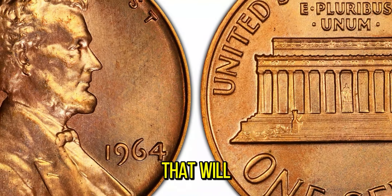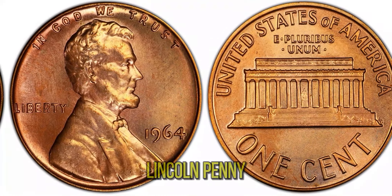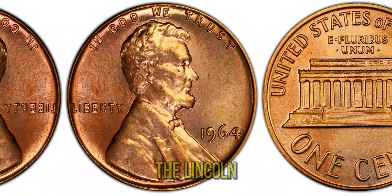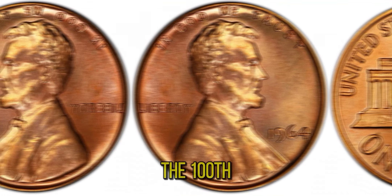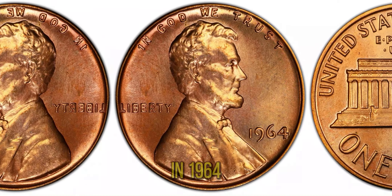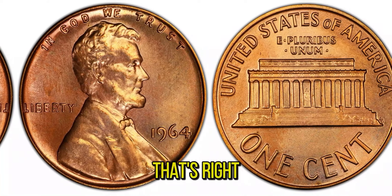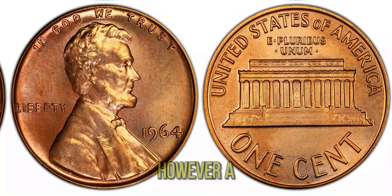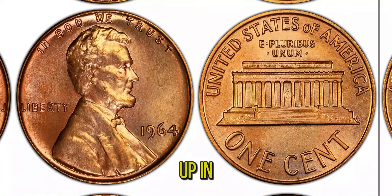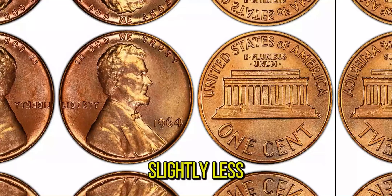We've got an incredible story about the 1964 Lincoln penny that is currently valued at a whopping $1.3 million. The Lincoln penny was first issued in 1909 to commemorate the 100th anniversary of Abraham Lincoln's birth. In 1964, the U.S. Mint was producing billions of pennies — none of which were supposed to be made from silver, as all Lincoln pennies were struck from a bronze composition. However, a few rare 1964 Lincoln pennies were mistakenly struck on silver planchets used for dimes. These silver planchets somehow ended up in the penny production line, resulting in a small number of 1964 Lincoln pennies that are silver in color and weigh slightly less than their bronze counterparts.